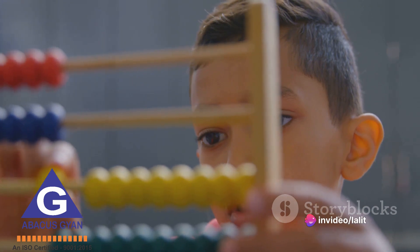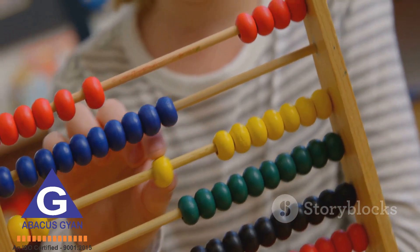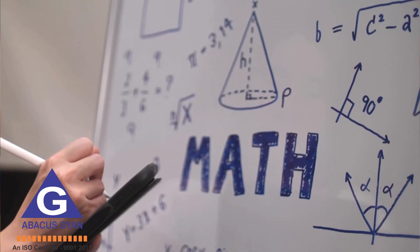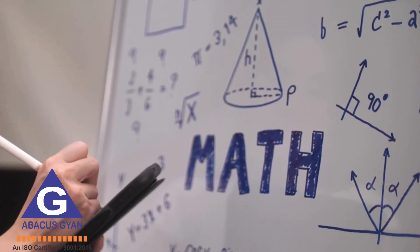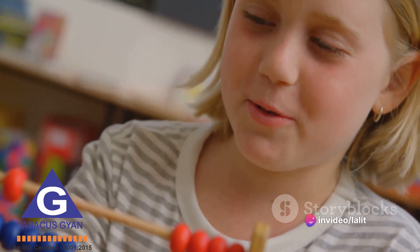With an Abacus, children can see and touch the problem they are trying to solve. This tangible representation of the problem allows them to explore different approaches and find the best solution, fostering their analytical thinking and problem-solving skills.